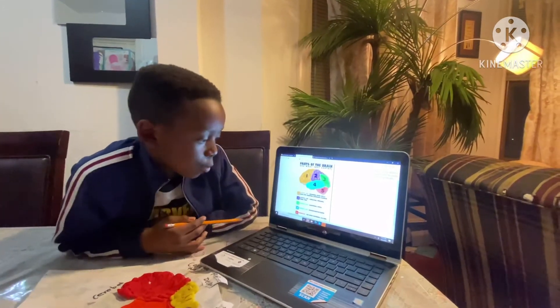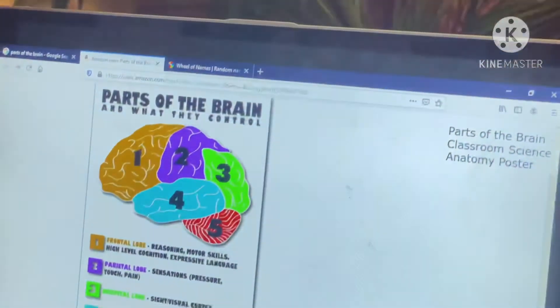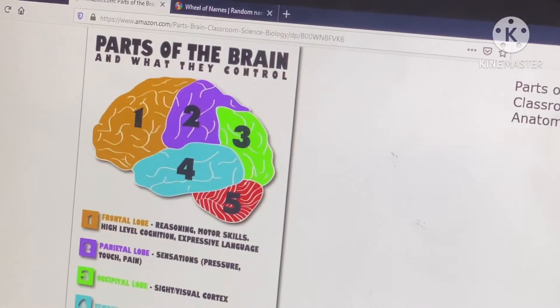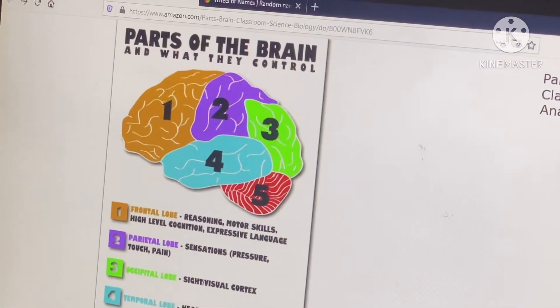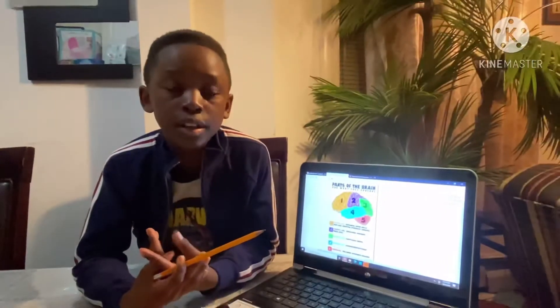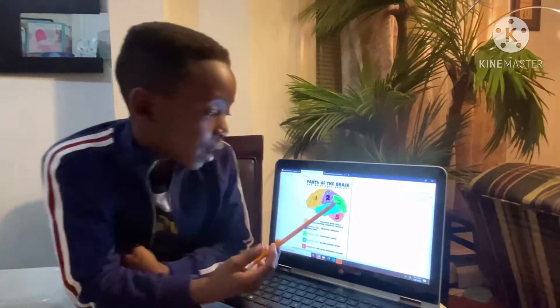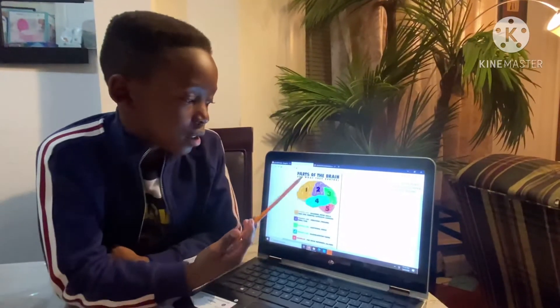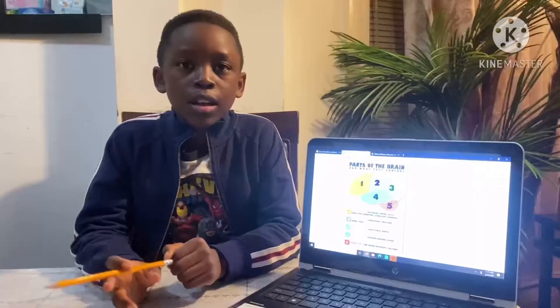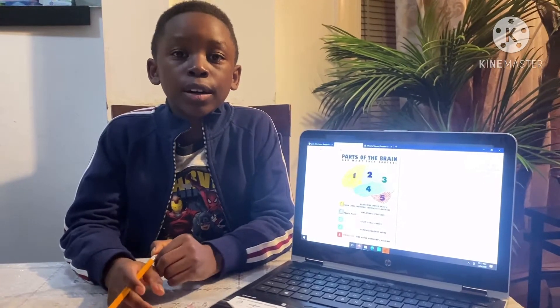Next up, number five, the cerebellum — as I told you — it helps you with fine motor movements and balance, like how you walk, jump, flip, and do things. And that's all the parts of the brain. This is what I'd like to talk about because health is really important in our lives and it means a lot to me.